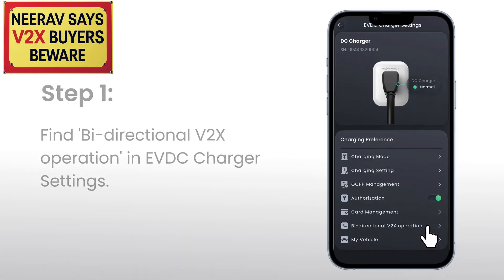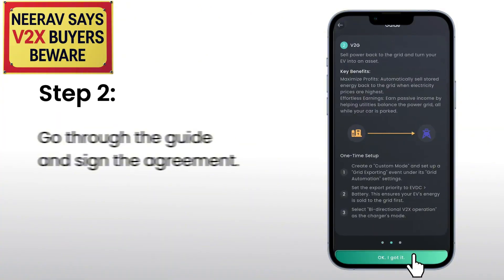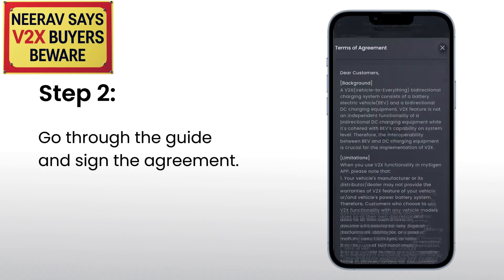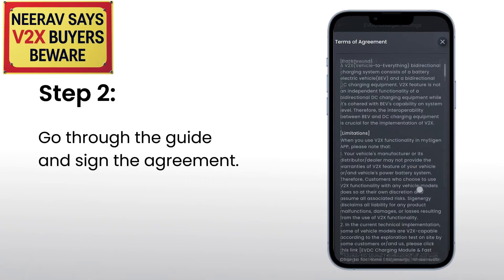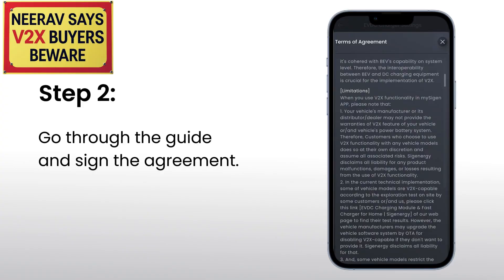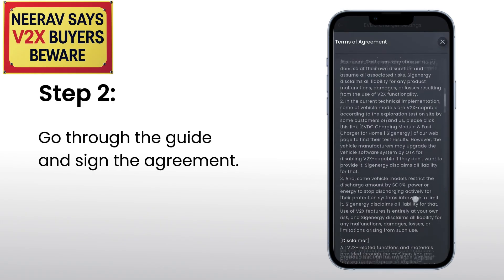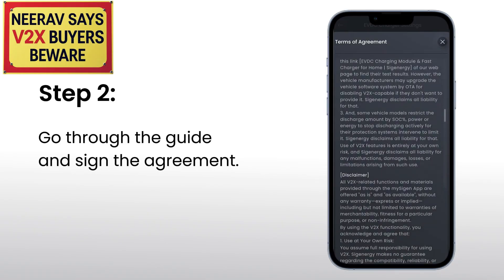Beware that the country in which the test was done is important as well. Every single car model is not the same specification in every single country. For example, a BYD Atto 3 in Australia may only have a 7kW AC charging port, whereas in Europe it might have an 11kW AC charging port. Similarly, DC charging specifications may be different for Australian cars versus overseas cars, and that's important for V2G implementation. Just because your car is on the Sieg Energy tested vehicles list doesn't mean it will work with the V2X module in Australia.